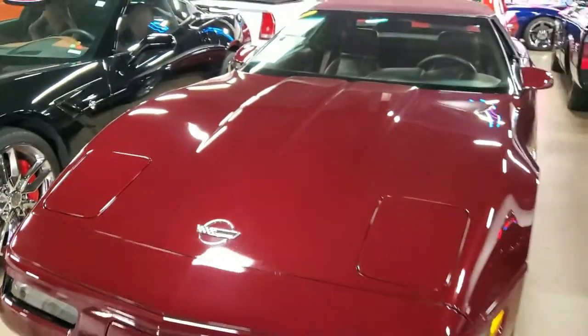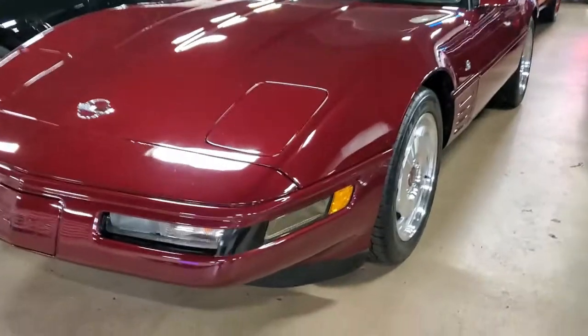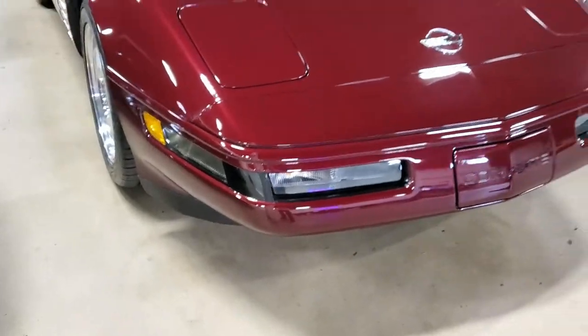It's got the power and performance Corvettes are famous for with a 310 horsepower LT1 engine paired with a smooth-shifting automatic transmission, and for off-the-line acceleration, you're going to love that it has the posi rear end.